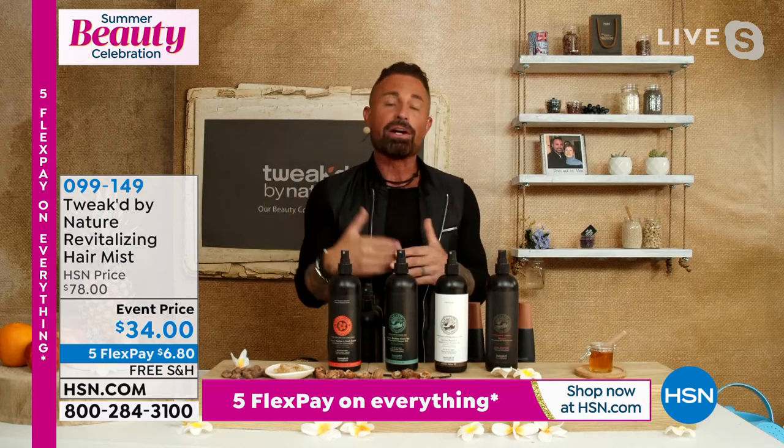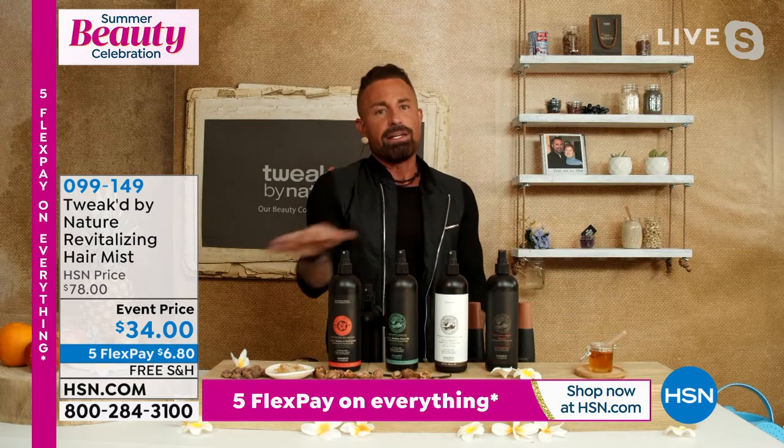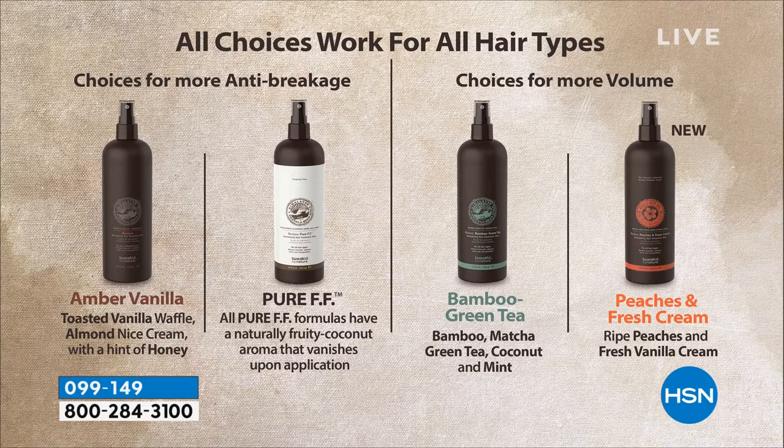This works for every single hair type. Each one of them you're going to see a reduction in breakage. If you want more volume on the cleansing side, you've got the pure — a hybrid between the original amber vanilla and our newer formulas geared more for volume and cleansing. The pure is unscented but has a coconut fruity aroma that does dissipate. There's no synthetic fragrance.